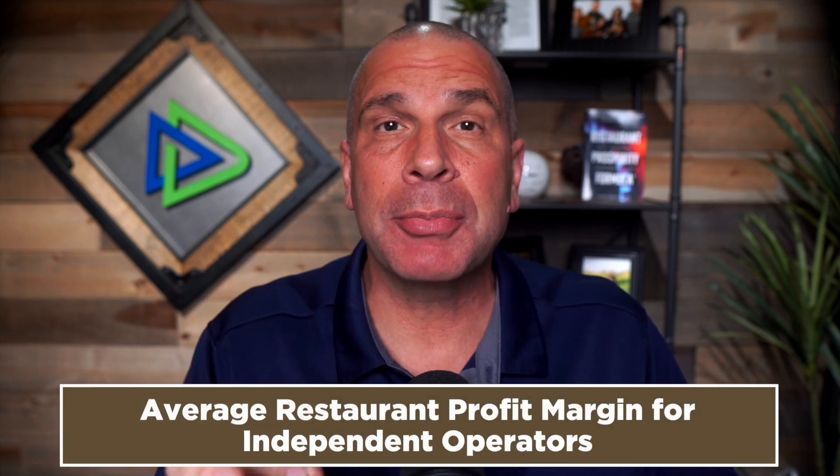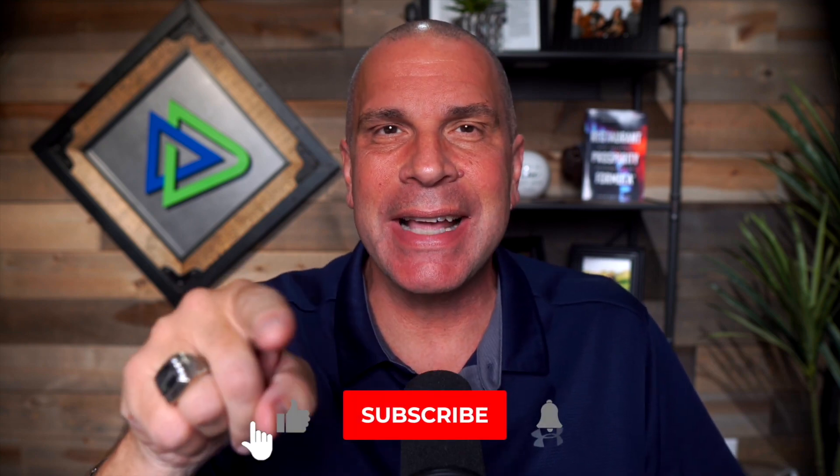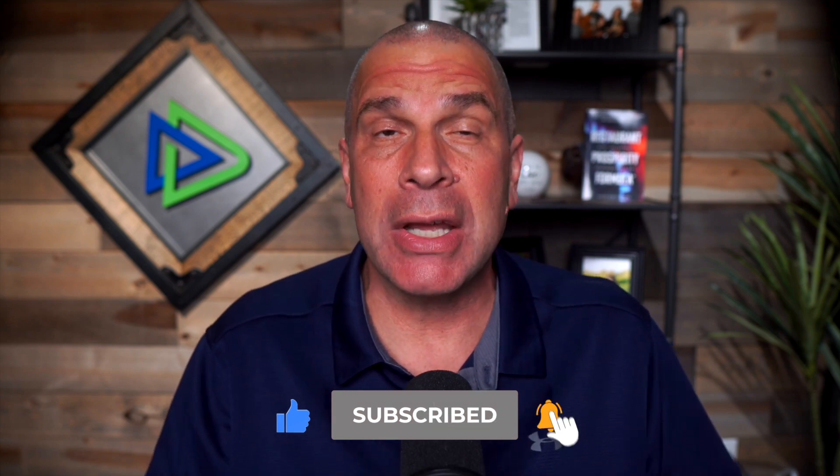Today I want to talk about the average profit margin for independent restaurant operators. But before I do that, if you like tips and tricks like this, do me a favor — hit that like button, hit that subscribe, and hit that bell so you're notified when my next video tip comes out.